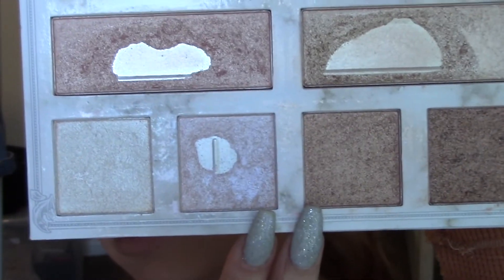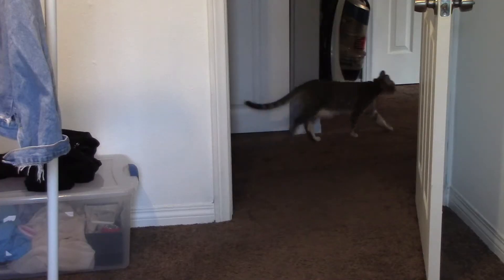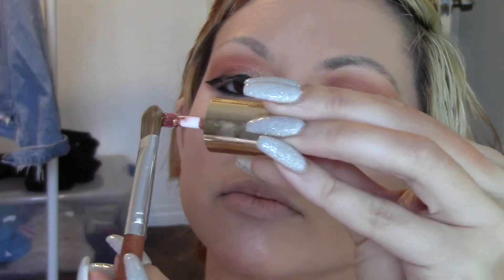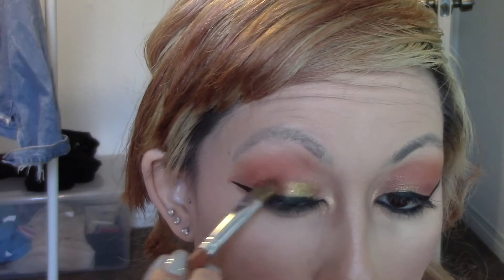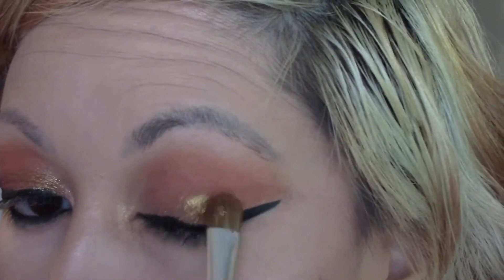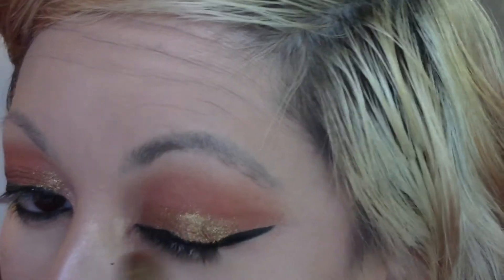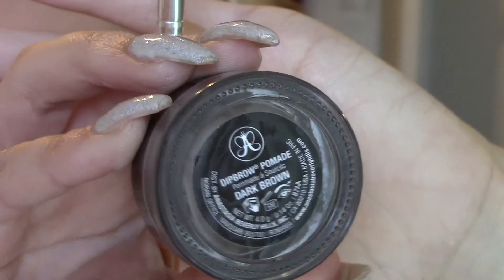For highlight I just used two shades from the Carly Bible deluxe edition palette. I used a little highlighting brush and applied it to the high points of my cheekbones. I always go for the Carly Bible deluxe edition palette when it comes to highlight because I just cannot go wrong with it.